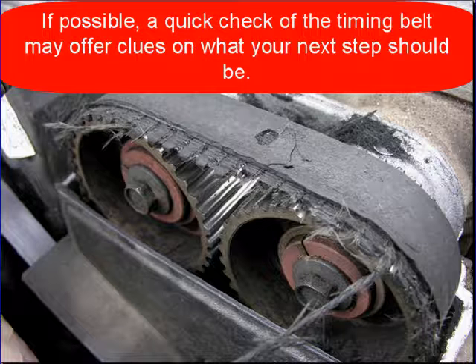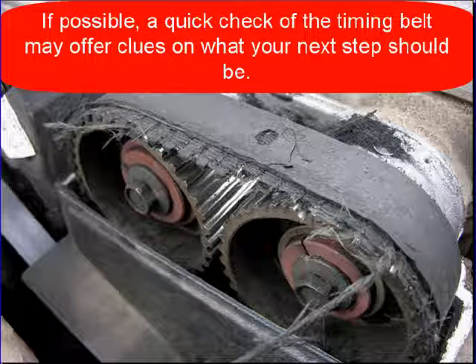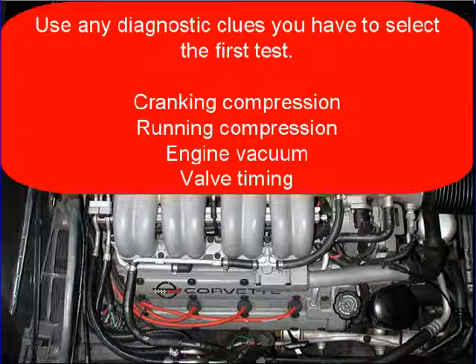If possible, a quick check of the timing belt may offer clues as to what your next step should be. Use any diagnostic clues that you have gathered so far to help you select the first test.